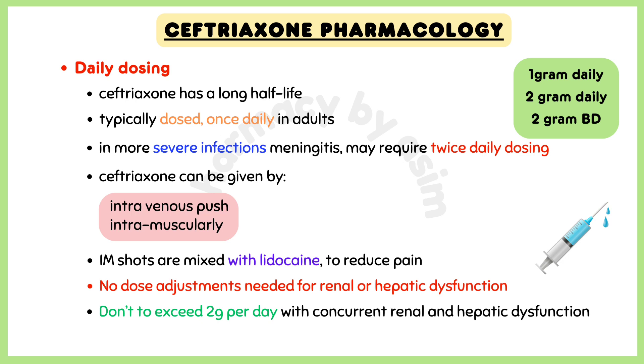In recent years, there have been pushes for higher doses. Ceftriaxone can be given by intravenous push or intramuscularly. The intramuscular shots are sometimes mixed with lidocaine to reduce pain. No dose adjustments are needed for renal or hepatic dysfunction, but it is recommended not to exceed a dose of 2 grams per day with concurrent renal and hepatic dysfunction.